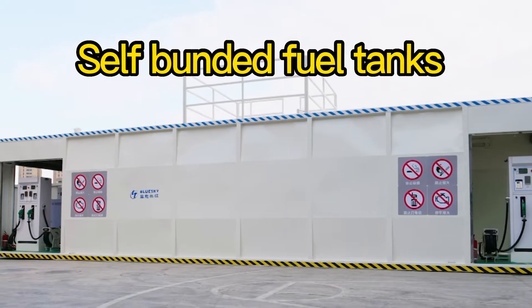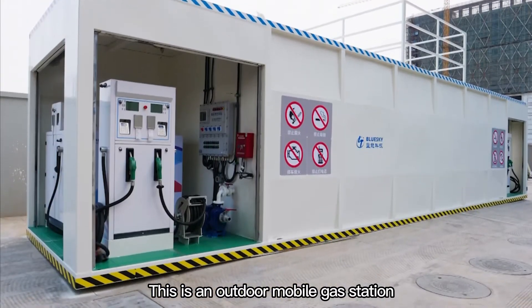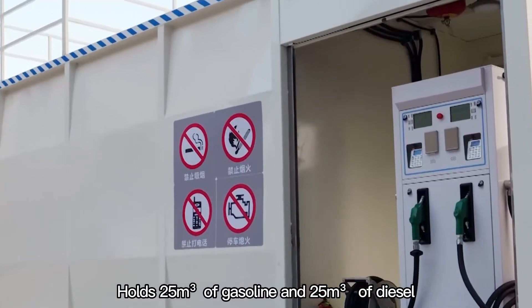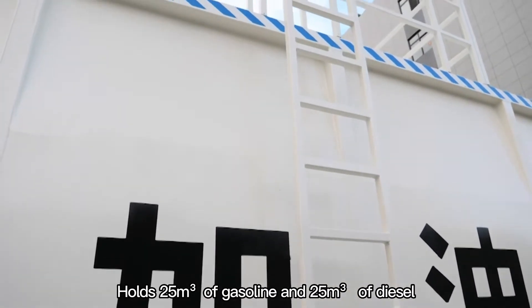This is a self-funded outdoor mobile gas station. It has two oil storage tanks, holding 25 cubic meters of gasoline and 25 cubic meters of diesel.